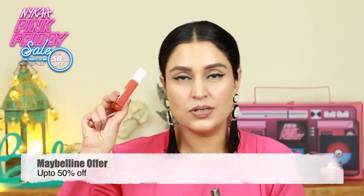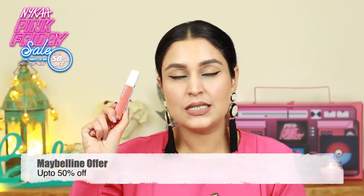Moving on, a couple more lipsticks that I see in front of me and a few of these I have used. The Maybelline lipstick — the liquid lipsticks. This one I have used in many, many shades. These are definitely a little bit of a different formula but they stay on for a very long time.